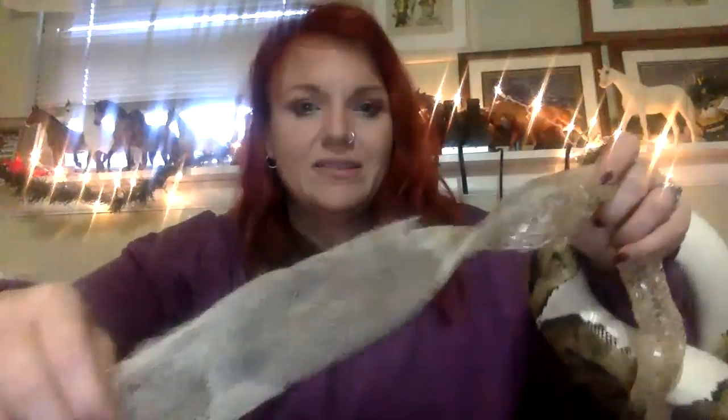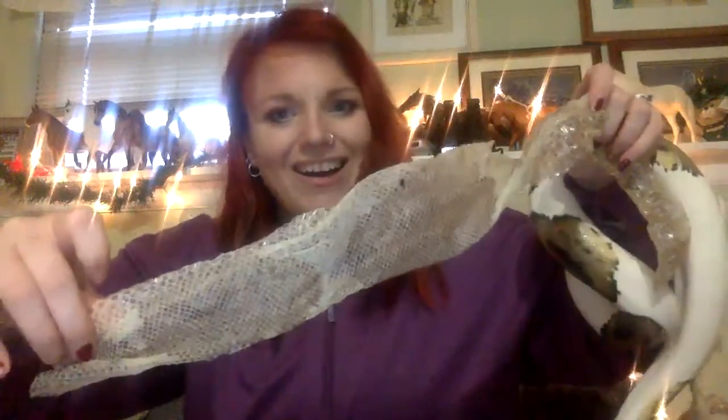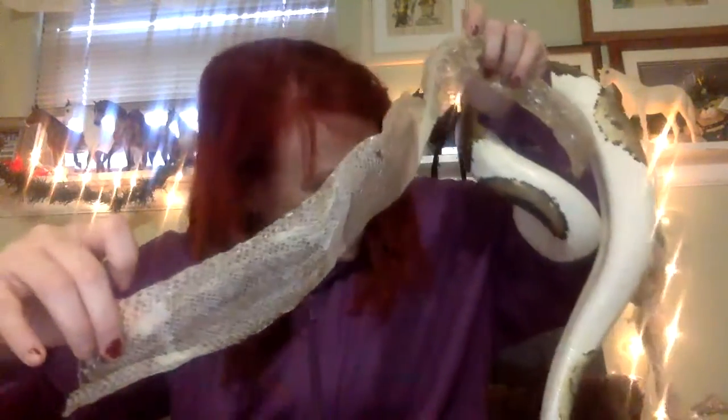Some cool things I want to address with snake sheds — you can usually tell where the shed came from. Sometimes you can see their patterns on them. So with Rebel, he obviously has very obvious spots, and this is his shed — you can see his spots on it. How cool is that? He is grabbing his own shed over here. You can see the spots on him, which I think is super cool.